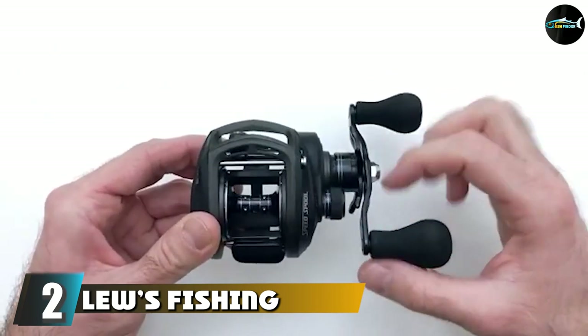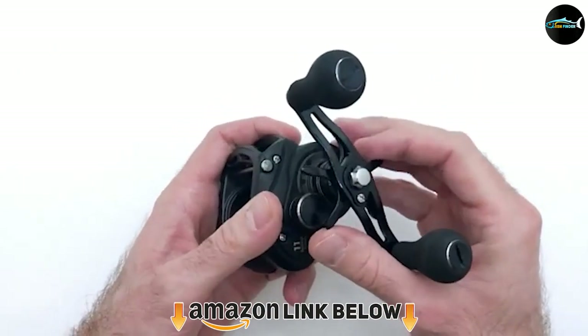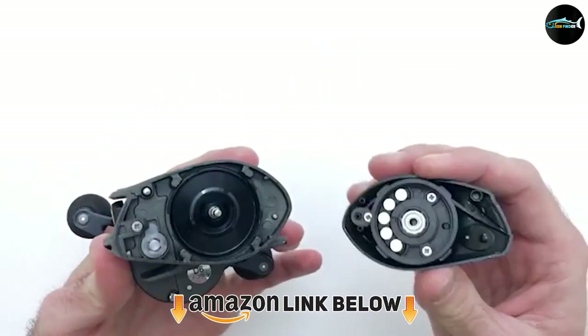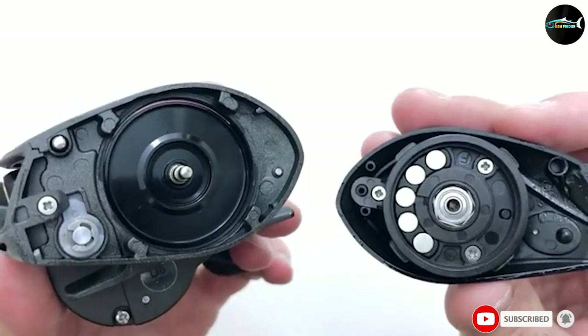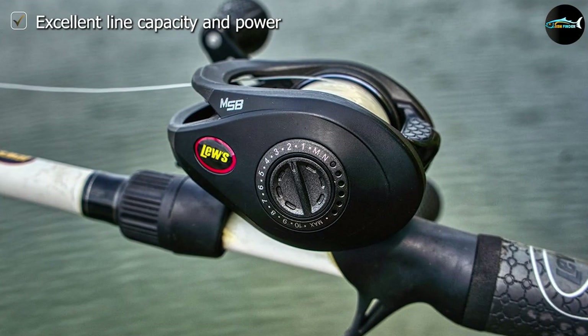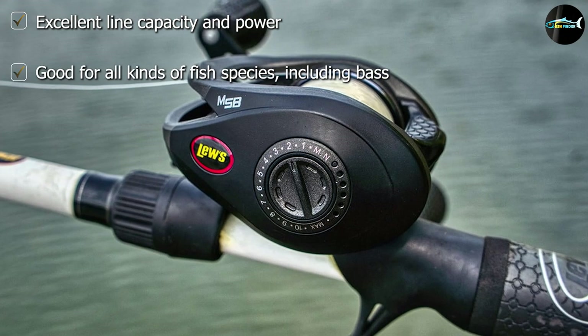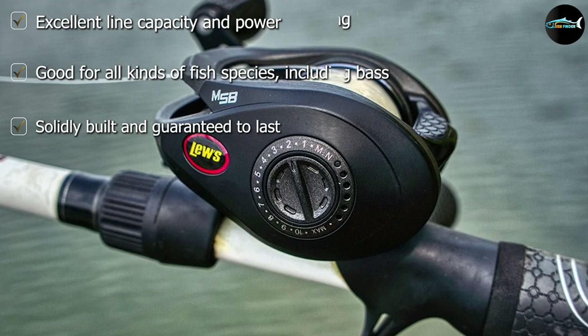Moving on to number two, we have the Lews Fishing Super Duty Wide Speed Spool. This reel operates in a silky smooth fashion, letting you handle small fish with ease but also with enough power to target large fish. You can use all kinds of baits and lures with this reel — even frogs — and it will hold up well to the challenge. It comes with magnetic control technology so you can easily control your adjustments depending on your lure, bait, and circumstances.